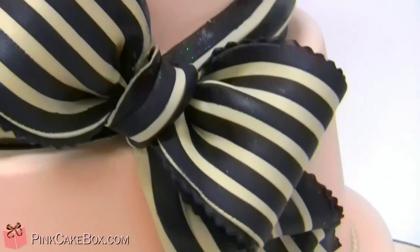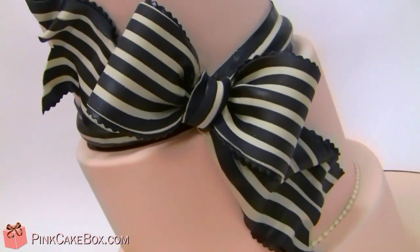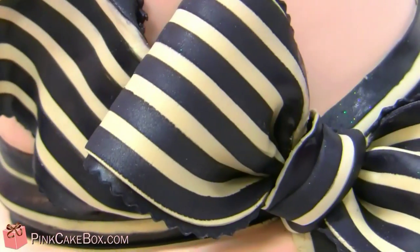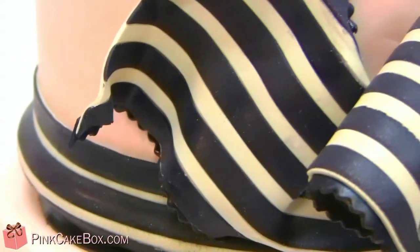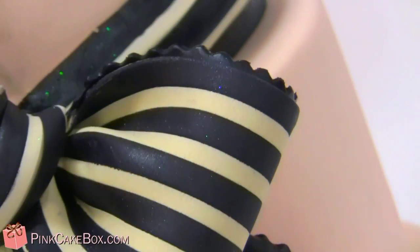We've got this fun big black and ivory bow with a scalloped edge. We actually rolled the gum paste into strips and rolled it all together to make that stripe so clean. And we added a scallop afterwards.